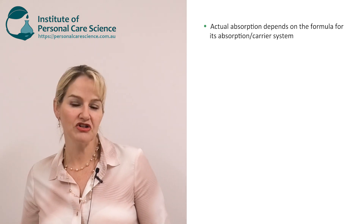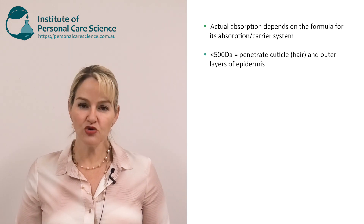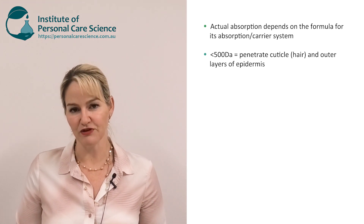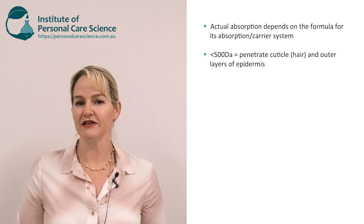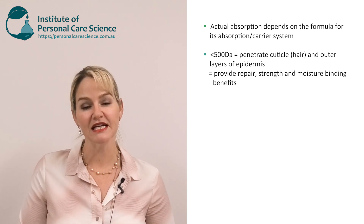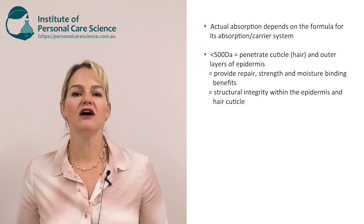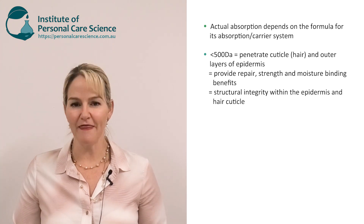When you have a protein, collagen fragment or peptide smaller than 500 Daltons in a good delivery vehicle, it can usually penetrate within the cuticle of the hair quite easily and within the outer layers of the epidermis quite readily. Whether it can get to the basal layers of the epidermis will depend a lot on that delivery system. These substances are highly moisture binding, drawing and holding moisture within the skin. Because our skin and hair is also a protein, they can add repair benefits — much like rebricking a broken wall — providing structural integrity within the epidermis.